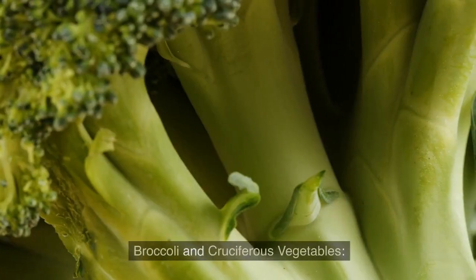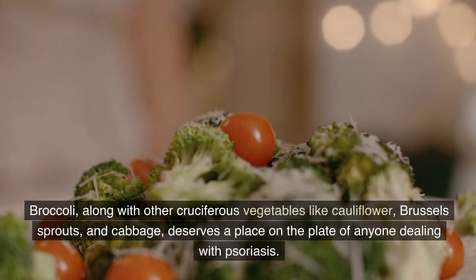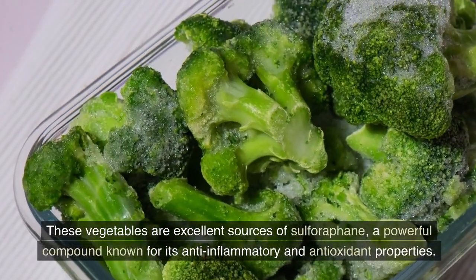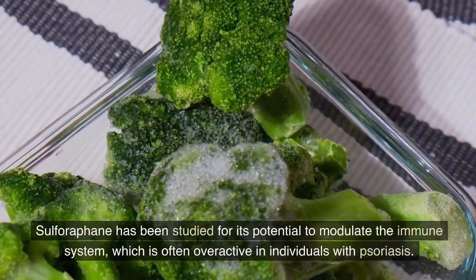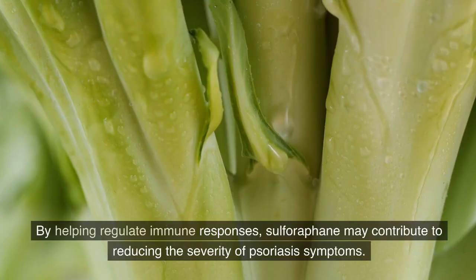Broccoli and cruciferous vegetables. Broccoli, along with other cruciferous vegetables like cauliflower, Brussels sprouts, and cabbage, deserves a place on the plate of anyone dealing with psoriasis. These vegetables are excellent sources of sulforaphane, a powerful compound known for its anti-inflammatory and antioxidant properties. Sulforaphane has been studied for its potential to modulate the immune system, which is often overactive in individuals with psoriasis. By helping regulate immune responses, sulforaphane may contribute to reducing the severity of psoriasis symptoms.